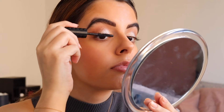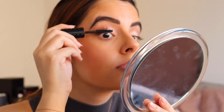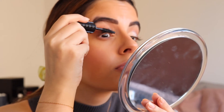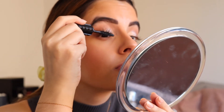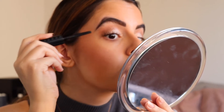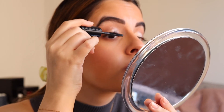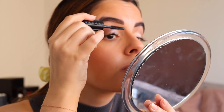Now I'm using the Benefit Bad Gal Bang mascara. I have been obsessed with this recently. I feel like my lashes look so long and so separated, it lasts all day, and it doesn't smudge. I've just been trying out some new mascaras because I usually stick to my typical three. I recently bought this and I'm super happy that I finally purchased it — I got the mini size.